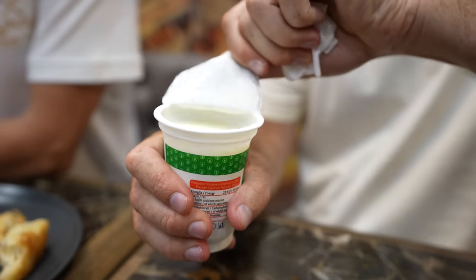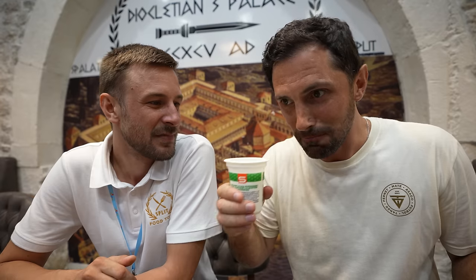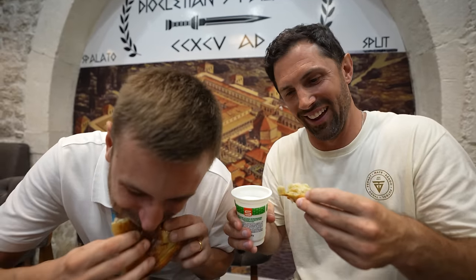Traditionally it's for breakfast — yogurt with Burek, that's the Croatian way. We're going to try it with dinner tonight. Grab a bite and try it. There's a lot going on there.